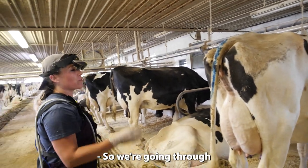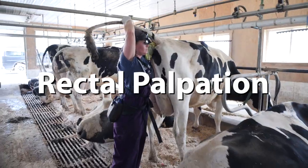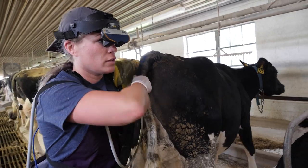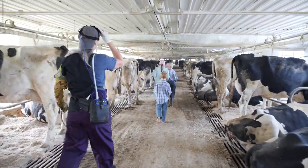We're going through and confirming pregnancies or diagnosing new pregnancies right now. What you see Katherine performing is called a rectal palpation. By going into the rectum of the cow, she is able to feel the uterus to determine whether or not the cow is pregnant, as well as address any abnormalities.